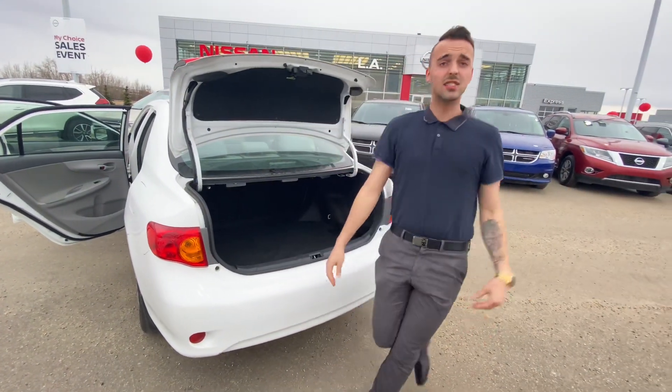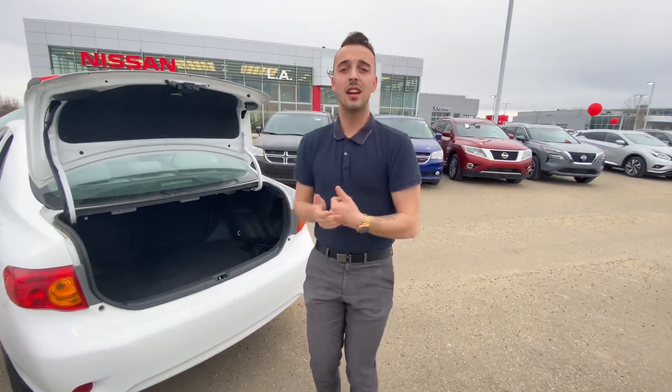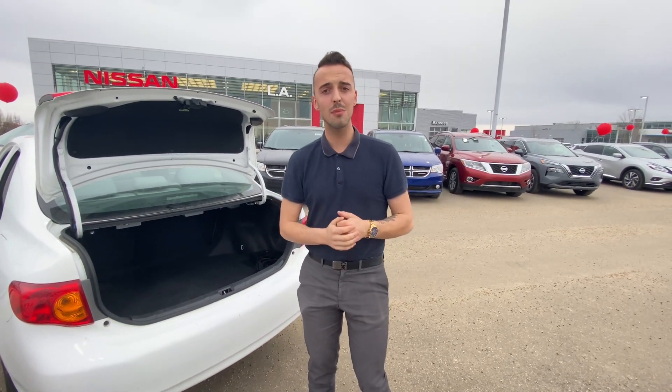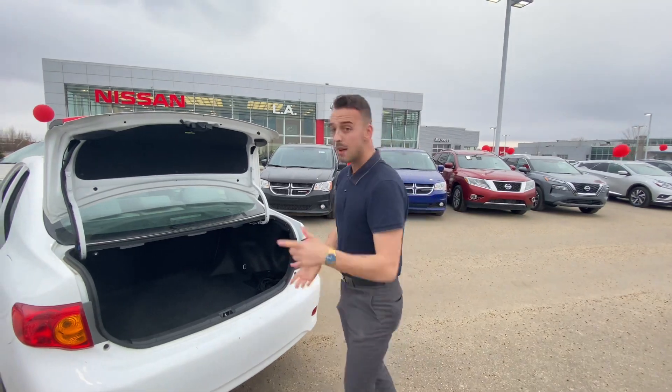So give me a call here at the store: 780-769-0060. Let me know when you can make it in for a test drive. In the meantime, I'll be waiting.